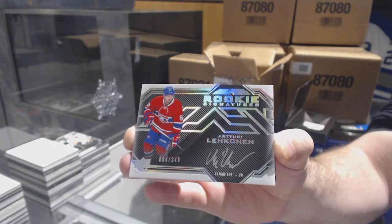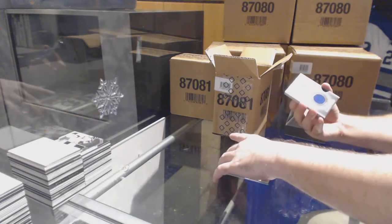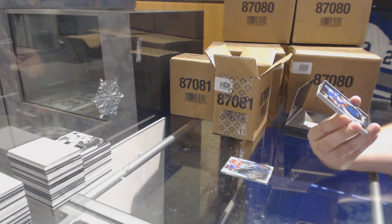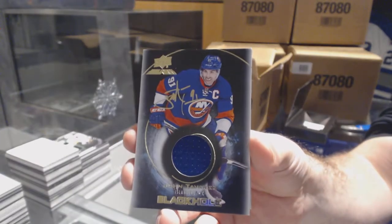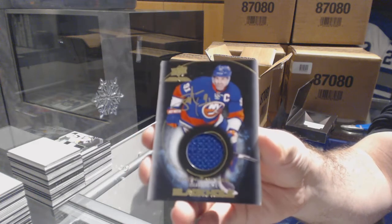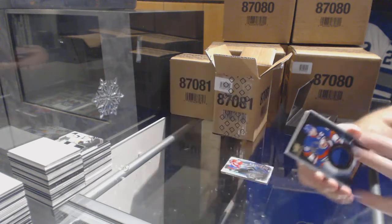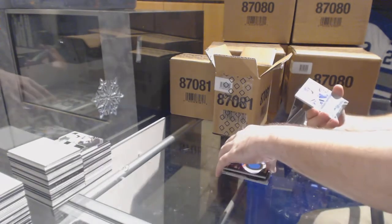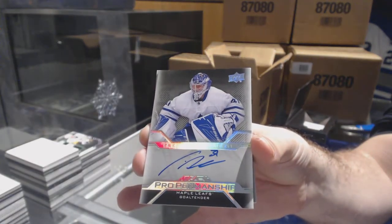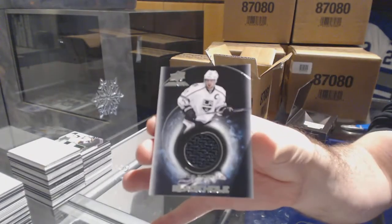Big John does not want to hear that. For the Islanders, a Black Hole Autograph, John Tavares. For the Maple Leafs, pro penmanship auto, Frederick Anderson. And for the LA Kings, Black Hole on Jay Kopitar.